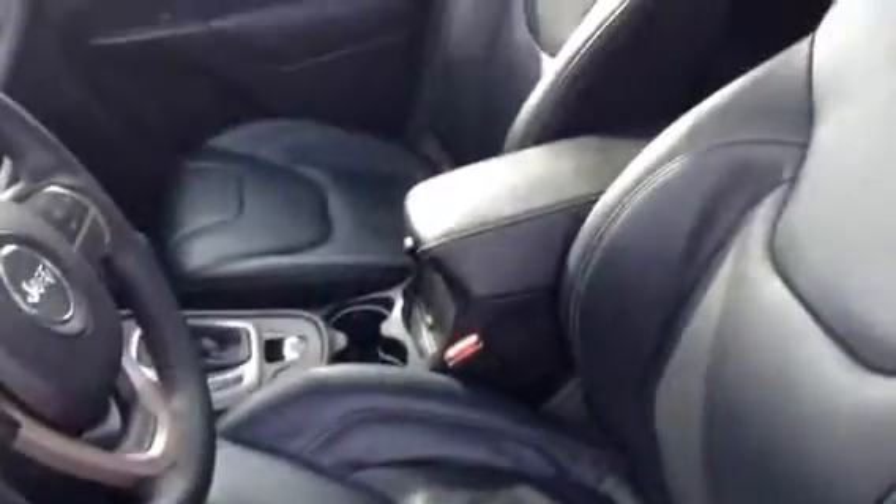Being the Limited, you have that full leather seat — very comfy. It does have the Jeep embroidered up there, no rips or tears in them as you can see, and they do have the power options down below.